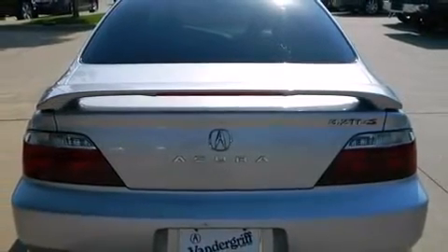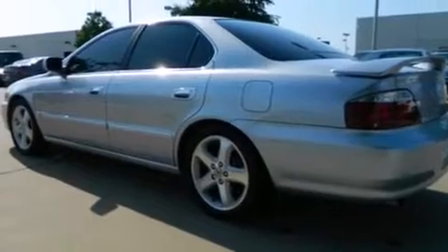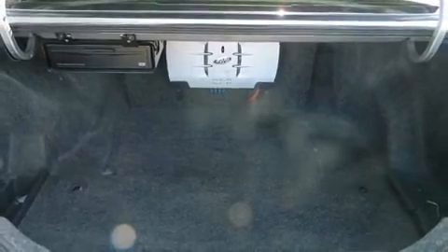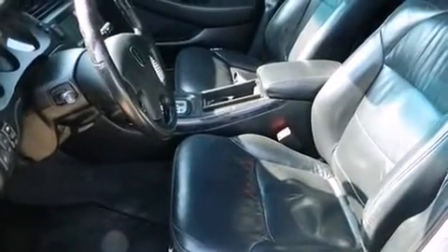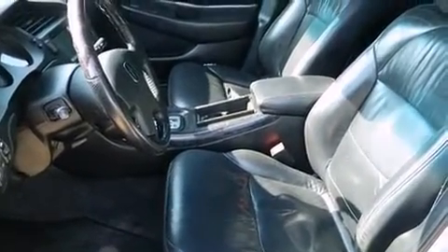Acura prioritized practicality, efficiency, and style by including a built-in garage door transmitter, a power seat, heated door mirrors, and seat memory. With high-intensity discharge headlights illuminating your path, you'll always appreciate maximum visibility.